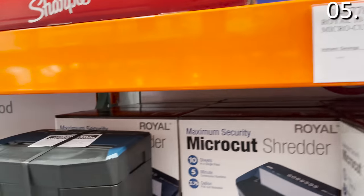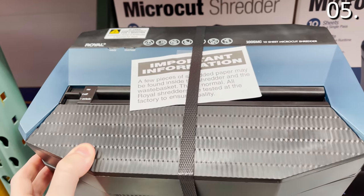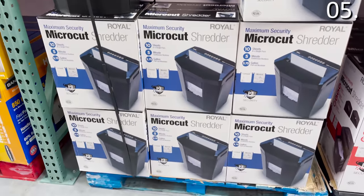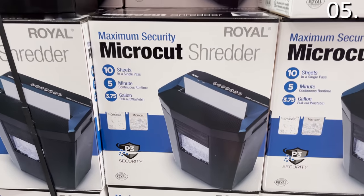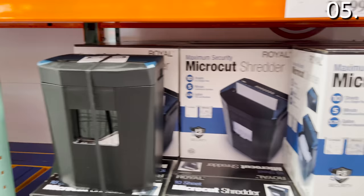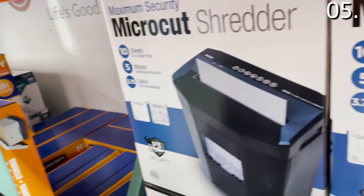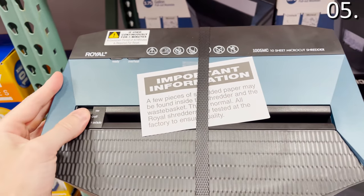Also great for the home office, this 10-sheet micro-cut shredder is under 40 bucks. I purchased a shredder from the same brand at Costco several months ago — the $99 version had an 18-sheet capacity, and this is the smaller sibling. While it only handles 10 sheets for under 40 bucks, this is one of the quietest, best-made paper shredders I have ever used, and I recommend it even if you spring for the smaller one.